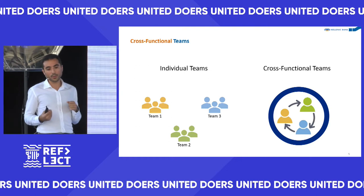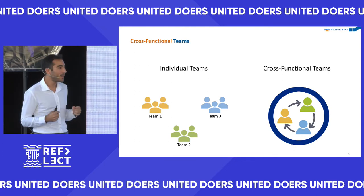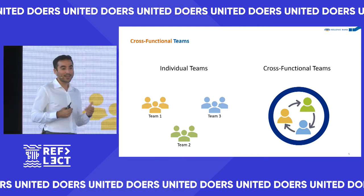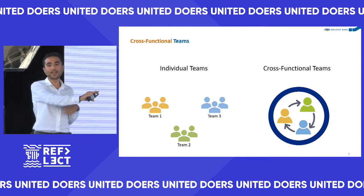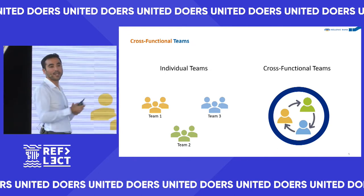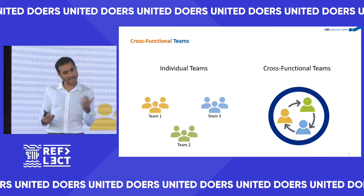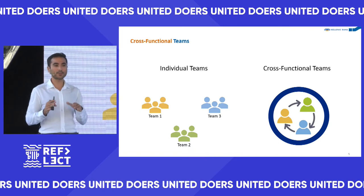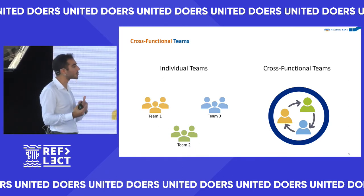We also have the business and tech teams under literally the same roof. Every time the business comes with a complex change, the tech team tells them to bring something simpler because a particular change would take two months and isn't worth it. This healthy interaction helps the business take a small shortcut on what they wanted, but overall we deliver more because they can adapt to our feedback. That communication has been really vital.